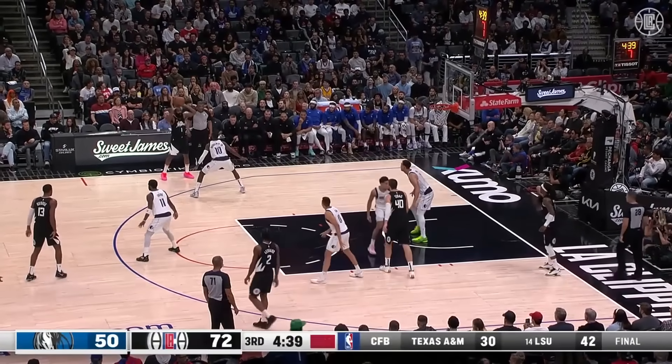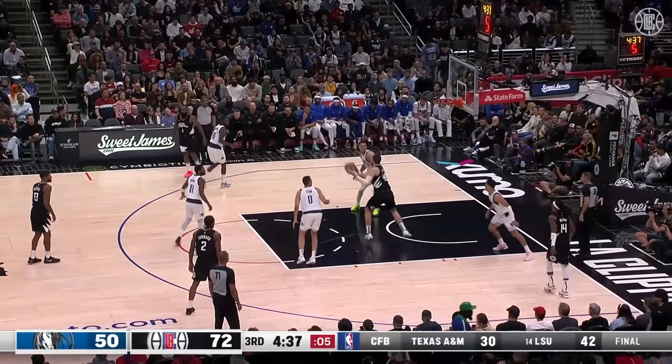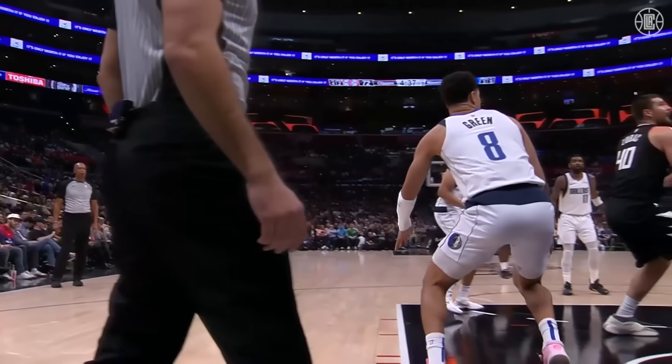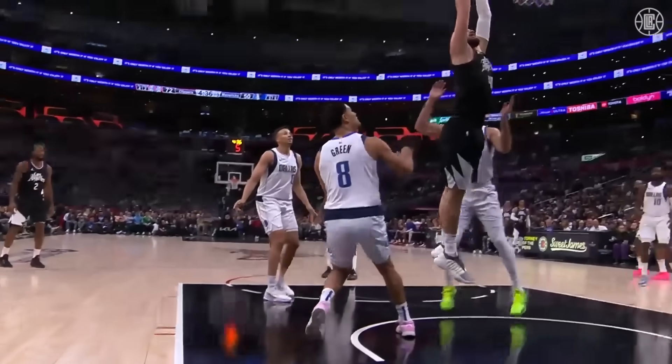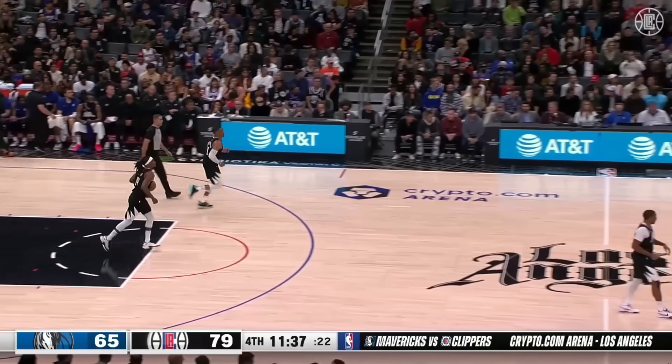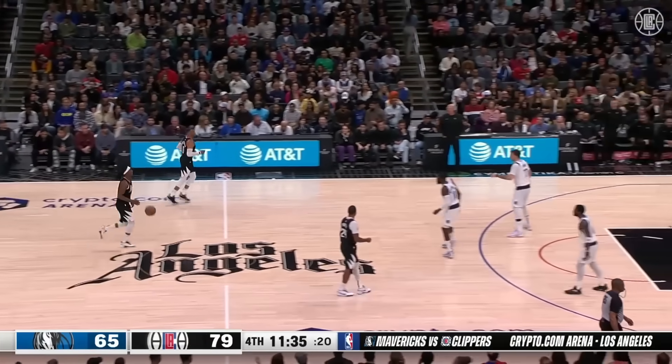From the dunker spot, flings it over to Hart — seven to shoot — in to Zoo. What a feed, what a finish. Find some spots. Zoo recipient of a beautiful pass, inside to dunk it in. And now they have erased what was a 24-point deficit.